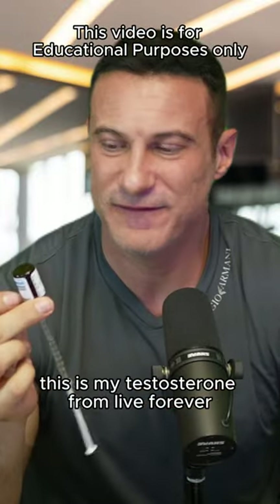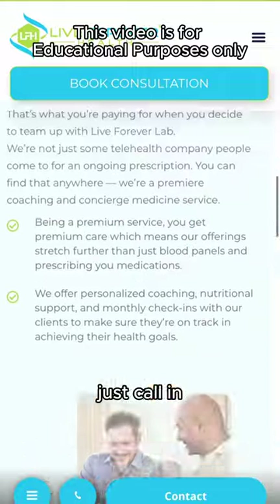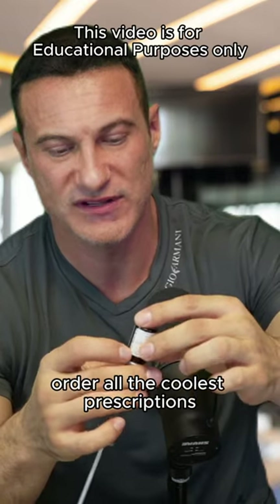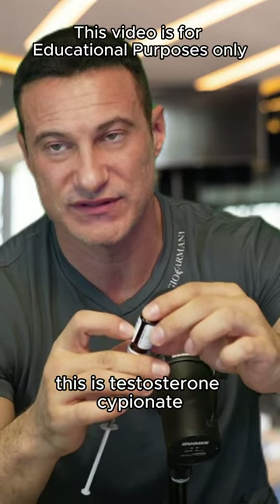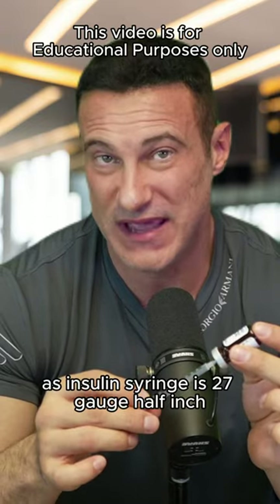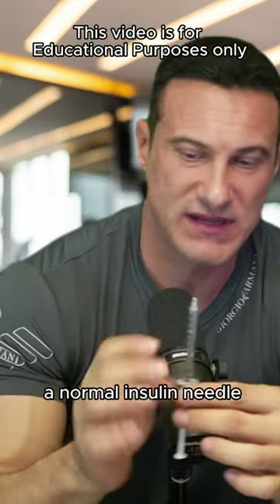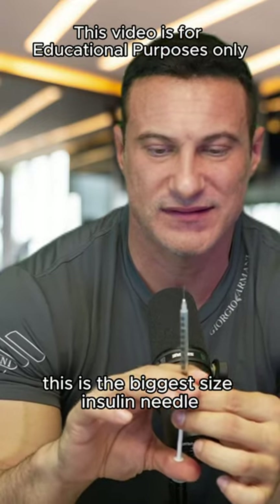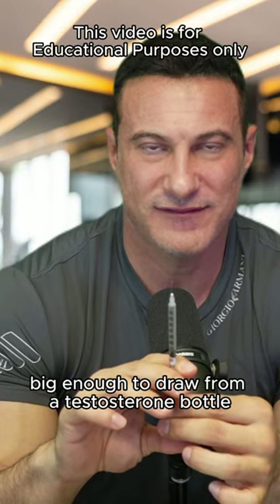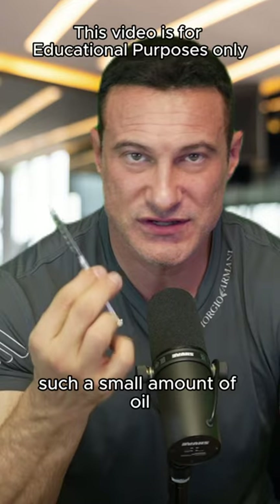This is my testosterone from liveforeverlab.com — a telemedicine prescription. Super easy: just call in, get a doctor appointment, then be able to set up recurring orders for prescriptions like testosterone cypionate. Sticking out of it is an insulin syringe — 27 gauge, half inch — which means the needle is much smaller than a normal syringe needle. This is the biggest size insulin needle you can standardly find, but it is actually big enough to draw from a testosterone bottle.